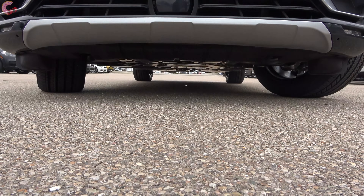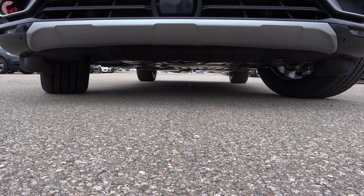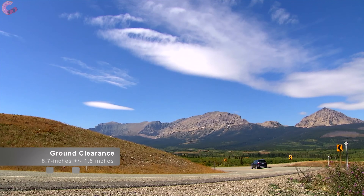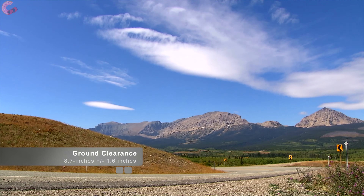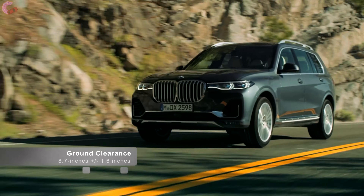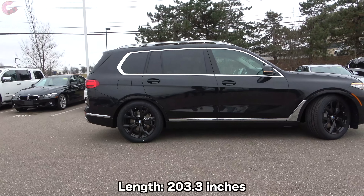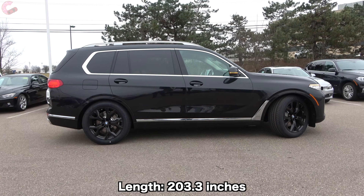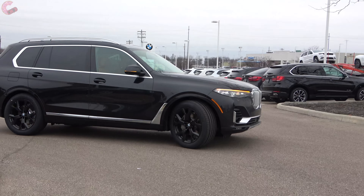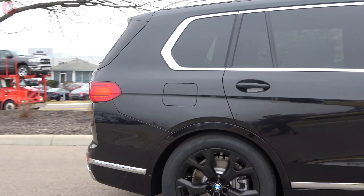Even though BMWs are known for on-road performance, the X7 does have some off-road credibility thanks to great ground clearance. The standard air suspension height setting is 8.7 inches, but it can be raised or lowered by an additional 1.6 inches if needed. Heading around to the side, this is where it starts to register just how much bigger the X7 is than the X5 — about 10 inches longer than its sibling, and also quite a bit larger than rivals like the Audi Q7 and Volvo XC90.